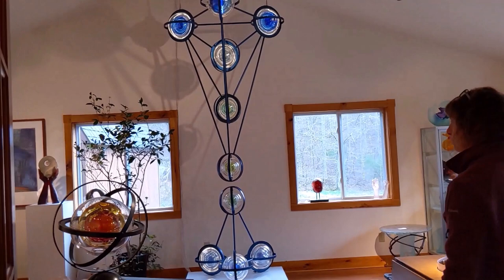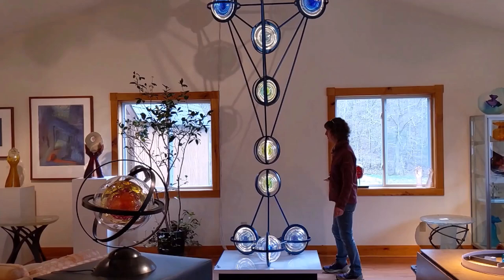Come on into our gallery. We want to show you some of the new pieces we're working on. This piece is the In-Between.